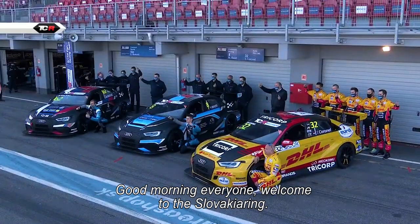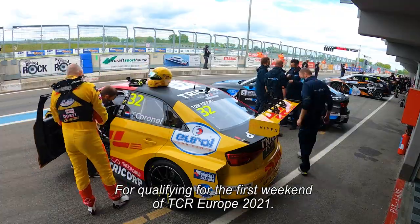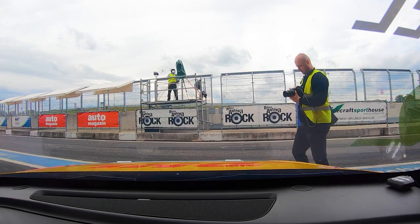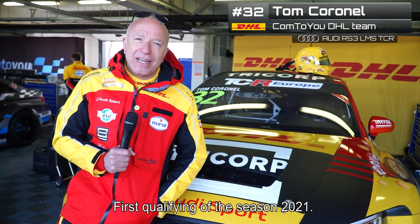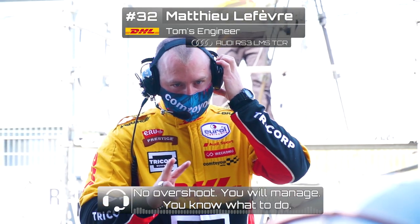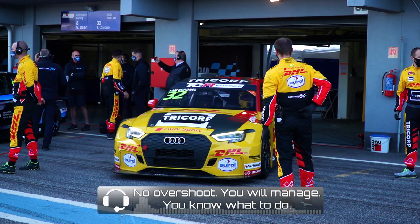Good morning everyone, welcome along to Slovakia Ring for qualifying for the first weekend of TCR Europe 2021. The first qualifying of the season 2021, and of course the only goal is top five. No overshoot — you will manage. You know what you have to do.